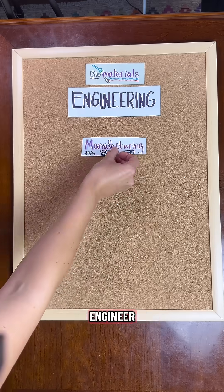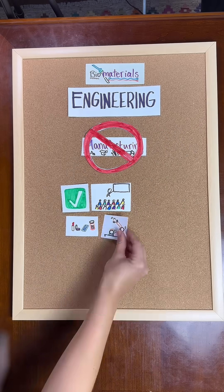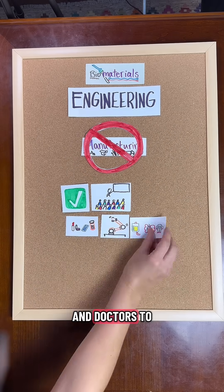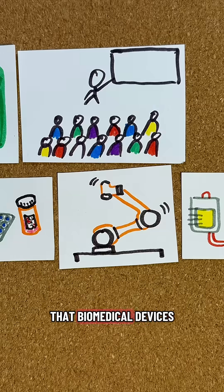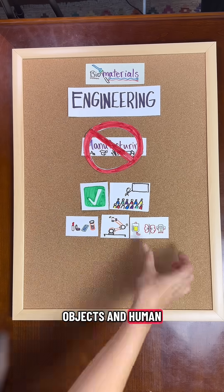As a biomaterials engineer, you won't be designing and manufacturing devices. Instead, you'll work on teams to collaborate with chemists, mechanical engineers, and doctors to optimize the materials that biomedical devices are made with, highlighting the interface between man-made objects and human blood and tissue.